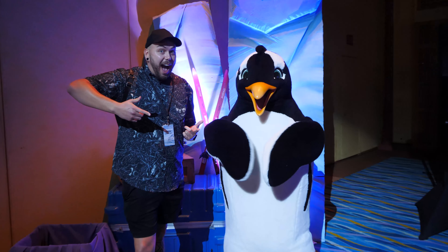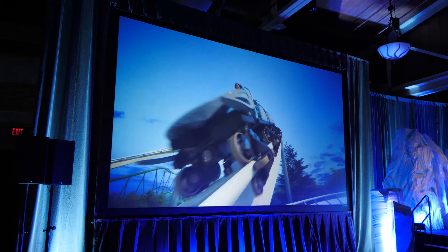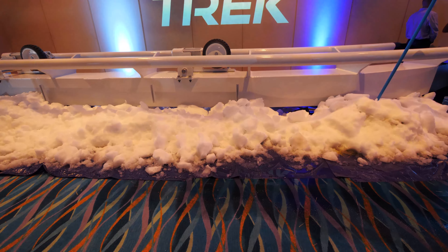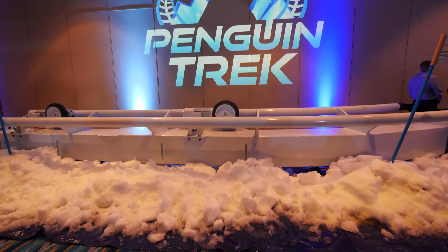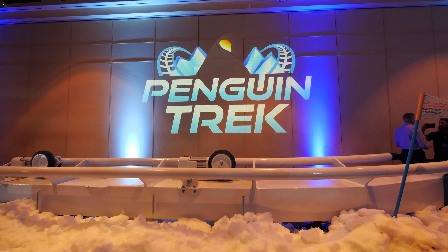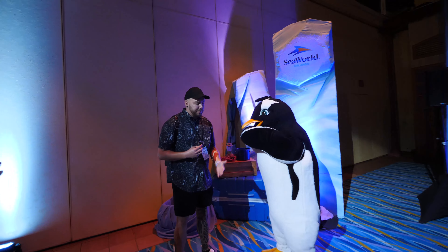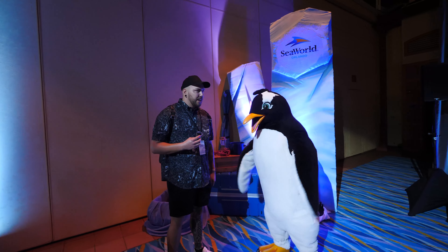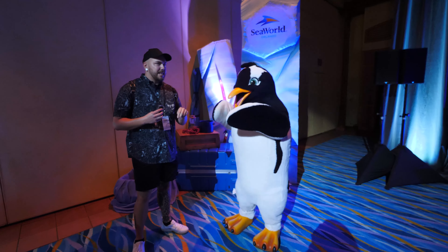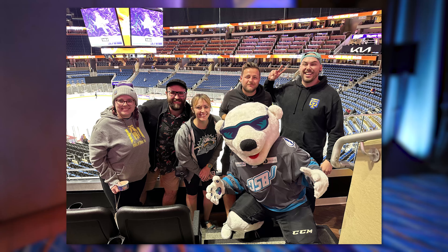Today we are at SeaWorld for a preview day, an announcement day for Penguin Trek, a new family coaster opening here at SeaWorld in spring of 2024. We have a Trek debut, a bunch of snow, which is kind of really weird to see here in Orlando. I haven't seen snow since last year when I was up in Chicago. We just met Puck — I'm a big fan of the Solar Bears, which is a local hockey team here. You seem a lot more friendly than Shades, their mascot.